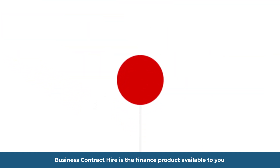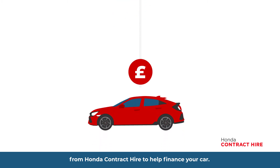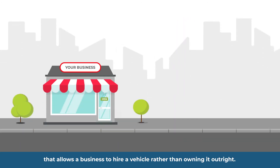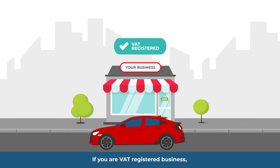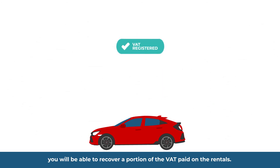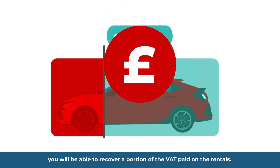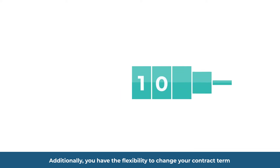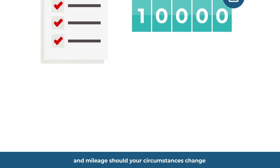Business Contract Hire is the finance product available to you from Honda Contract Hire to help finance your car. It is a type of rental agreement that allows a business to hire a vehicle rather than owning it outright. If you are a VAT-registered business, you will be able to recover a portion of the VAT paid on the rentals. Rentals are also allowable against tax. Additionally, you have the flexibility to change your contract term and mileage should your circumstances change.